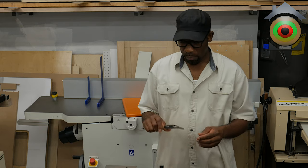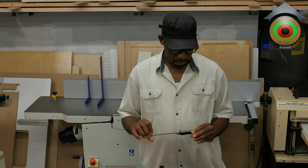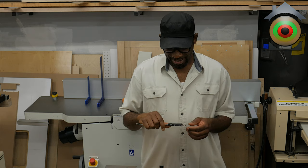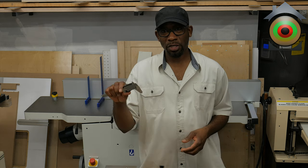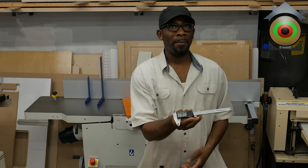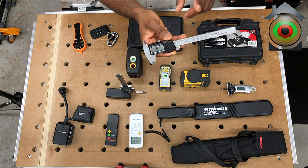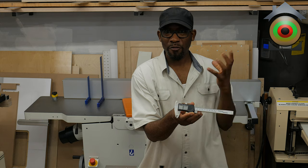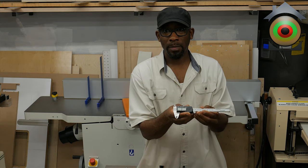A very common tool that most people know about — the digital caliper. Very useful in the shop. iGaging makes a very good one, and Chipfly.com has some very interesting versions of this as well. Check out Chipfly.com.